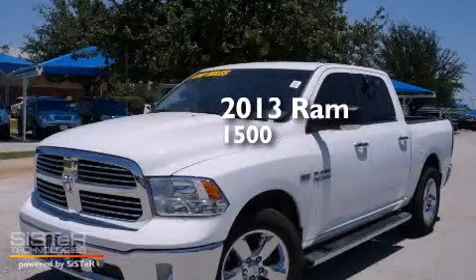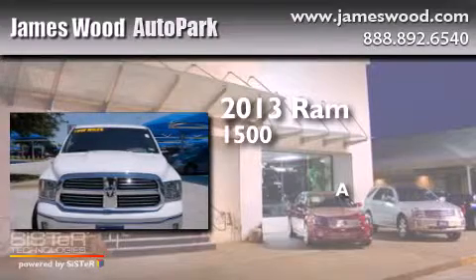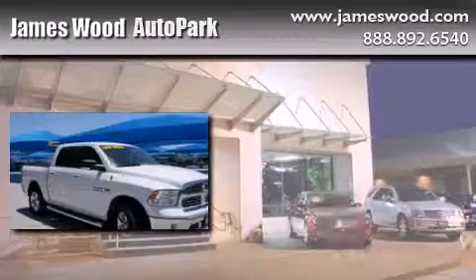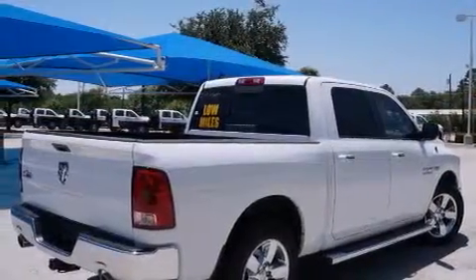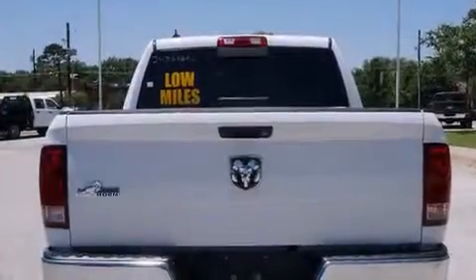This is a 2013 Ram 1500. Features include chrome wheels, air conditioning, cruise control, a digital information center, and side impact airbags.